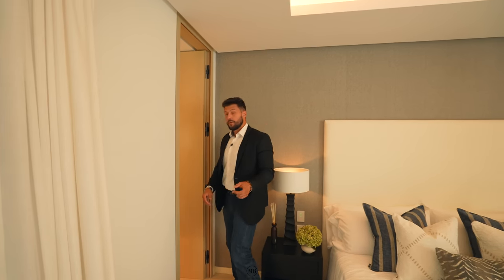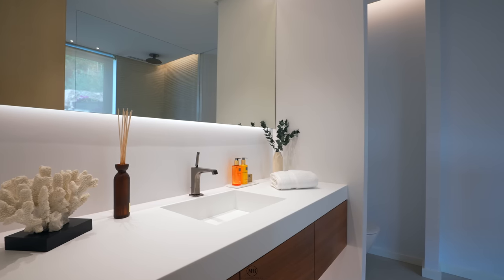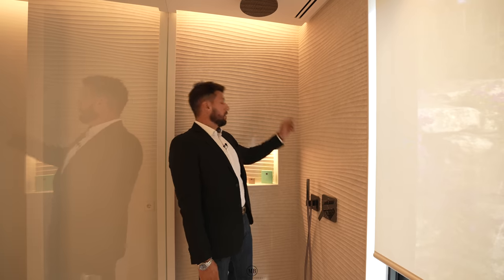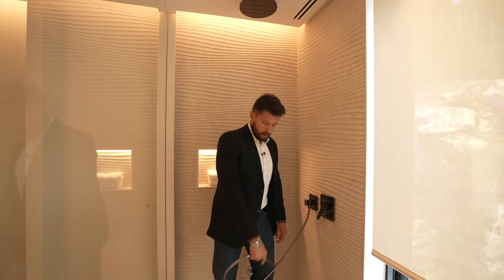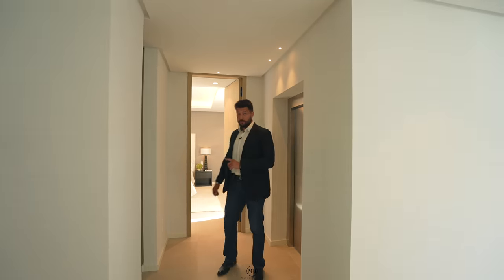Let me show you the bathroom. Rain shower and a little hose as well for different needs. We are finished with the first bedroom on this floor.